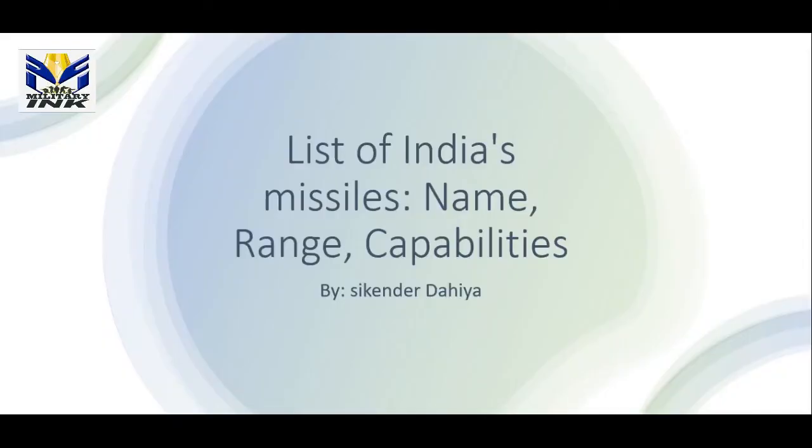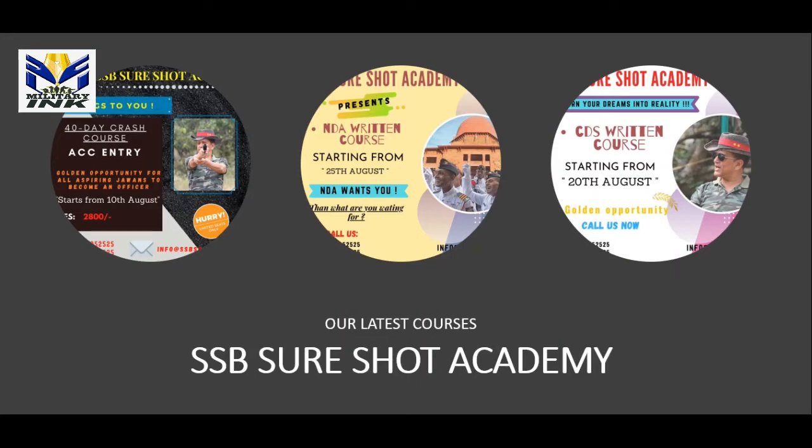Welcome to our YouTube channel. In this video, I will tell you about all the Indian missile names, their range, and their capability. If you are preparing for NDA or CDS, this video will be very useful for you.